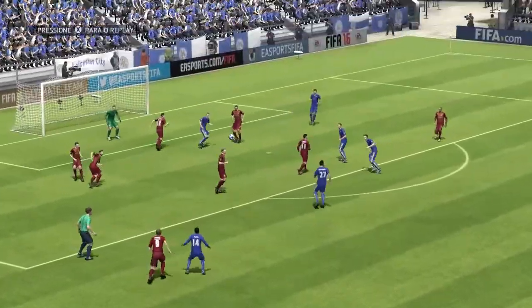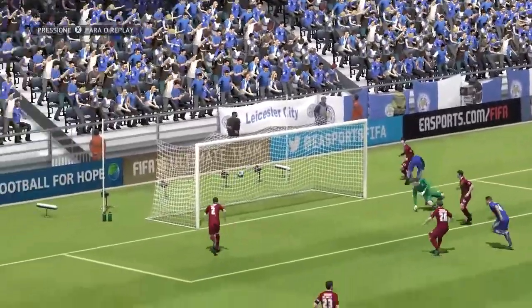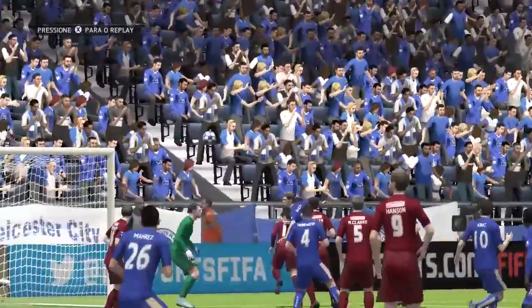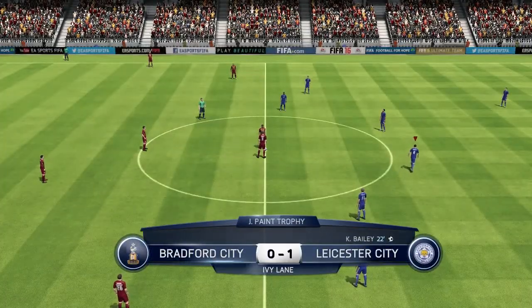We see it again — how close it was to maybe hitting the post and staying out, but luck was with him, in it goes, it counts. The goalkeeper thought he had his angles covered there but he didn't look too pleased with it. So the first goal — it's 1-0.